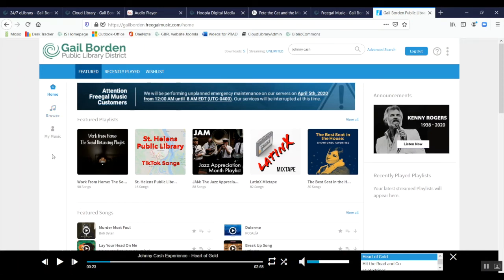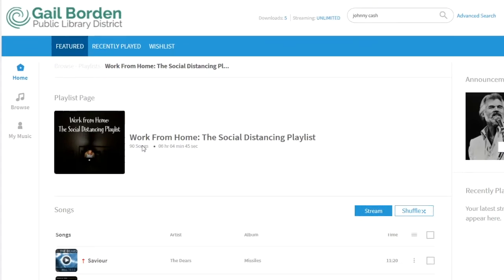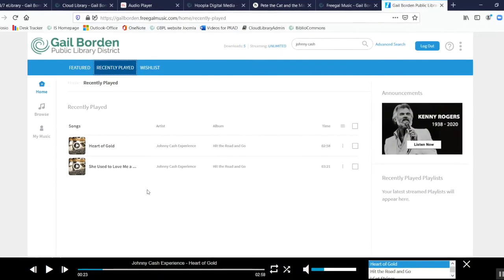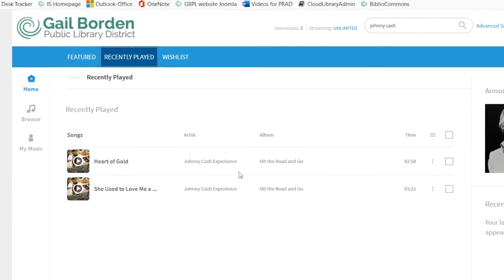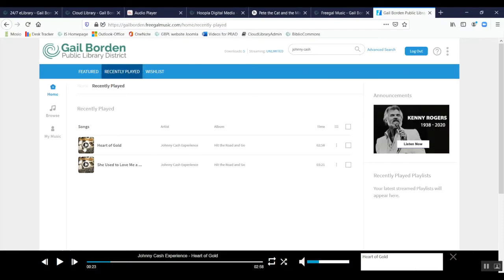Let's take a look at a featured playlist — this is the Work from Home Social Distancing playlist, which seems pretty appropriate. When I click on it, I can see how many songs it has and how long it will play. Clicking Stream starts it playing immediately on my computer. I can also see recently played items — I'm a Johnny Cash fan, so I recently listened to Heart of Gold from the Johnny Cash Experience.